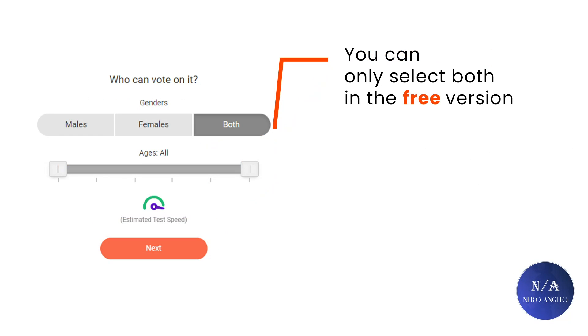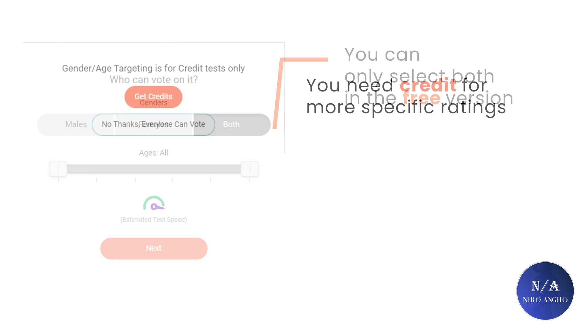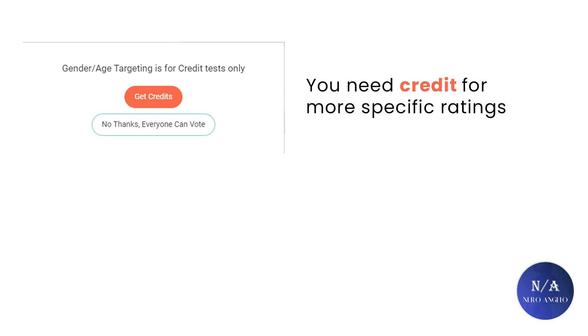Then you get to choose your gender and age. If you are on the free version, both genders will rate your pictures. But from my personal experience, even on the free version, the majority of who will rate you are from the opposite gender, so don't worry about it. If you want to pay for credits, you can select the specific gender and age bracket that will rate you.